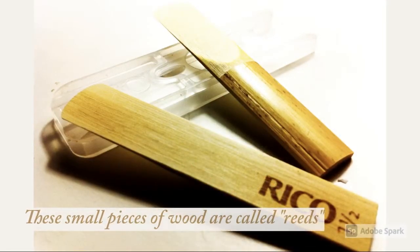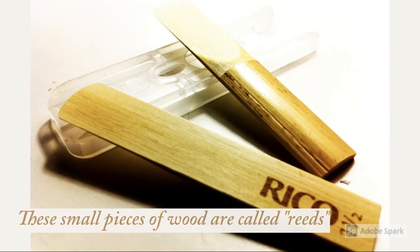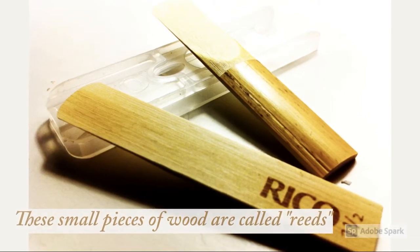These small pieces of wood are called reeds, and saxophones and clarinets, as we talked about earlier, both need them in order to produce a sound.